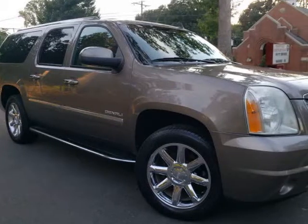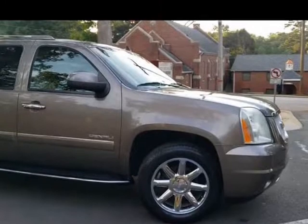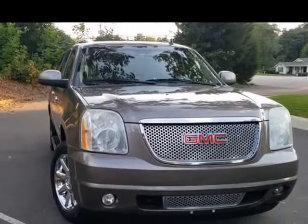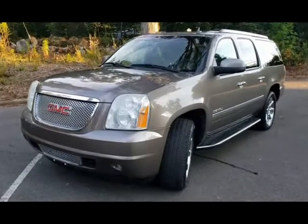This 2012 GMC Yukon XL is brought to you by McAdenville Motors. We believe you shouldn't have to argue to get a fair price, which is why all of our prices are no haggle.